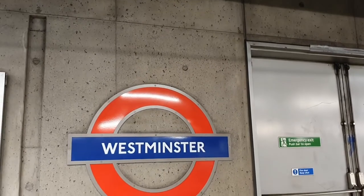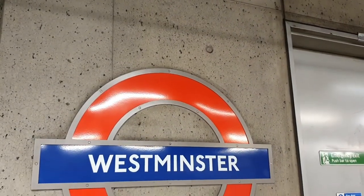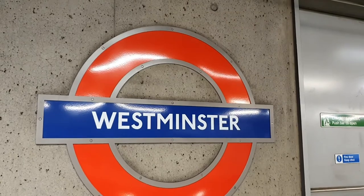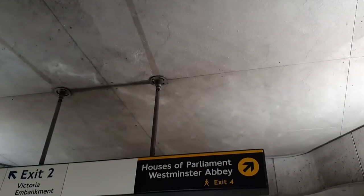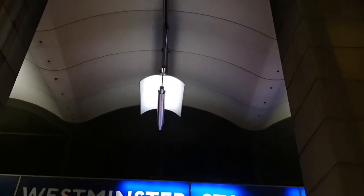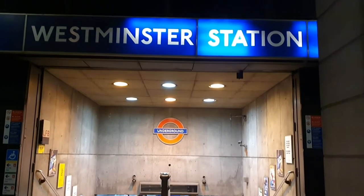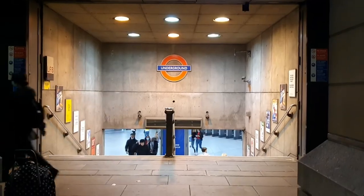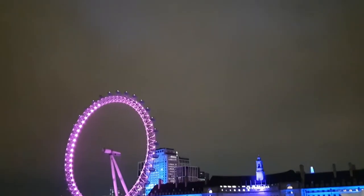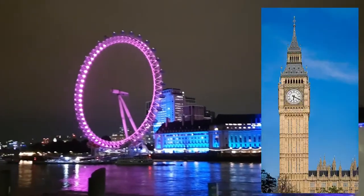Our next stop is Westminster Station. The Westminster Station is the underground station where Mr. Weasley and Harry Potter go to visit the Ministry of Magic in Harry Potter and the Order of the Phoenix. It is also where Mr. Weasley struggles at the barrier. Westminster Station is also the exit for the London Eye, the Houses of Parliament, and the famous Big Ben.